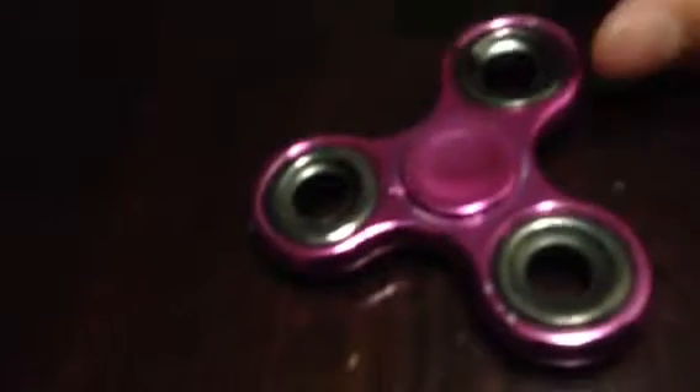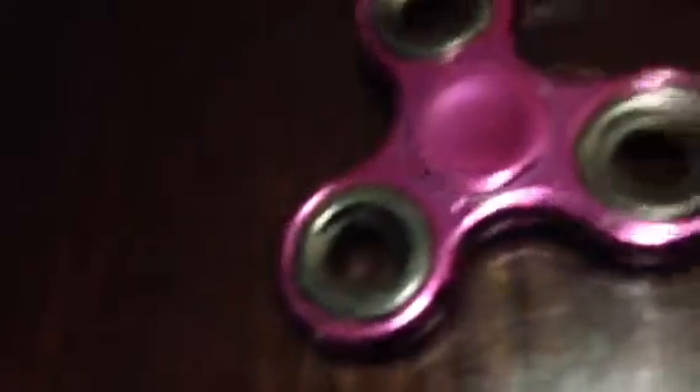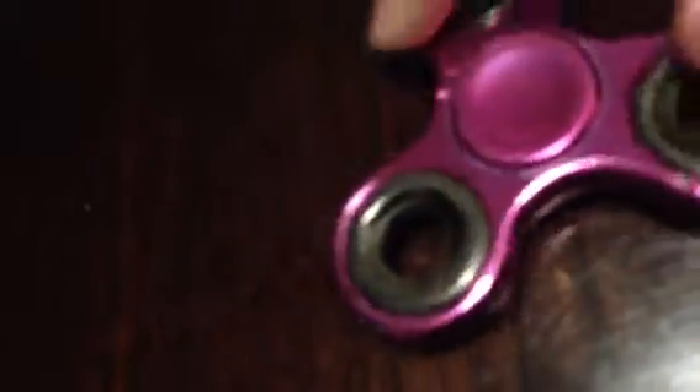My third and last one is this one, which is not really mine — it's my sister's fidget spinner. It's not really mine but I still add it to my collection. It's pink because it's my little sister's, but I still use it just to do tricks with it.